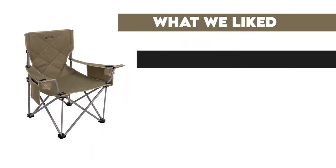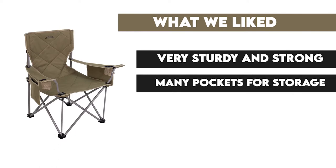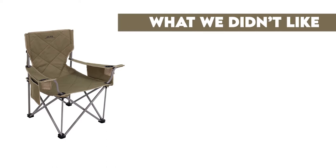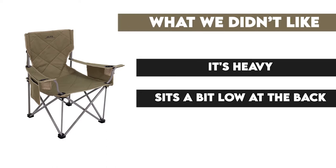What we liked: very sturdy and strong, many pockets for storage, made with durable material, adjustable armrests. What we didn't like: it's heavy, sits a bit low at the back.